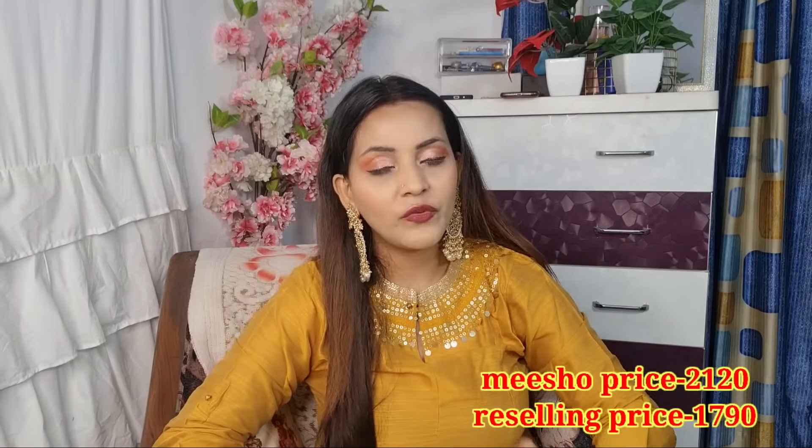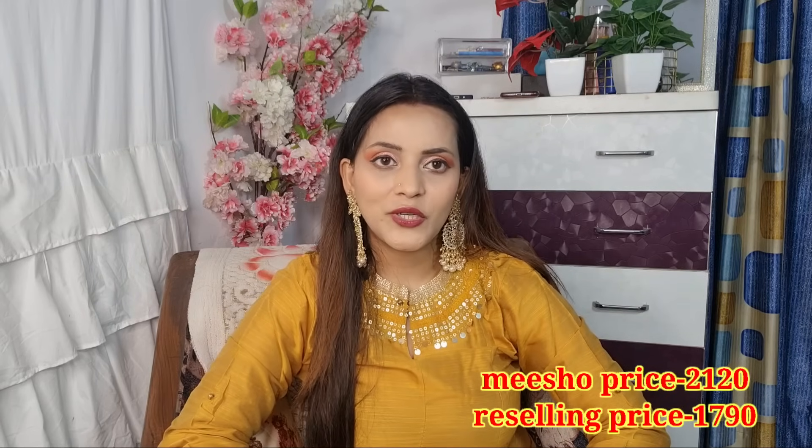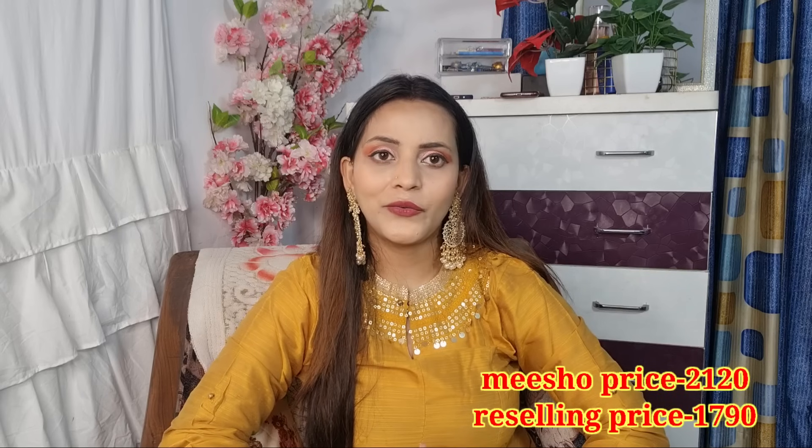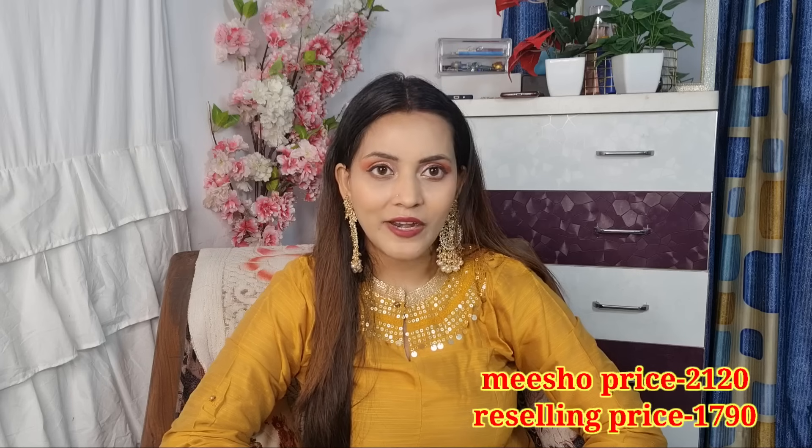This look is very good — if you want to wear it for a wedding function or any festival, I highly recommend it. This look is very trendy. You will get the Meesho code in the description and the reselling price on screen. Message me on Instagram.